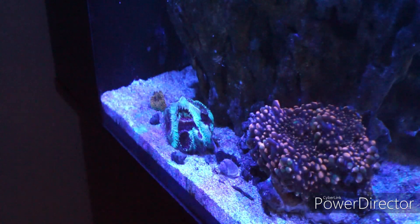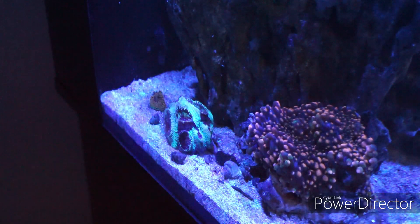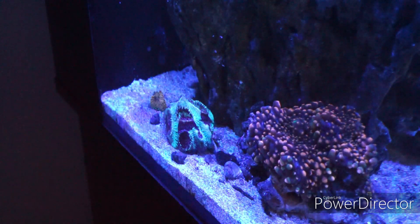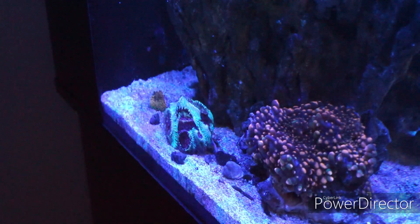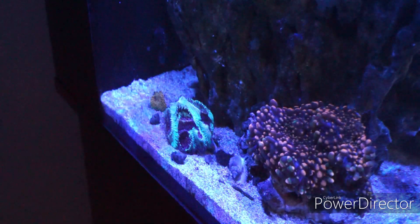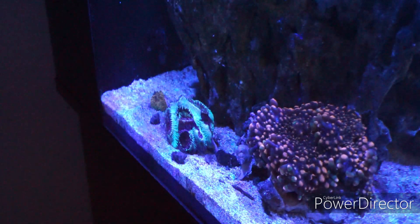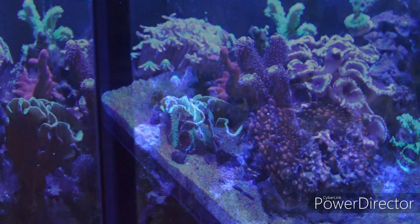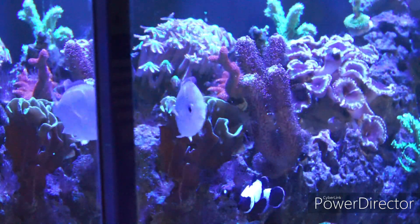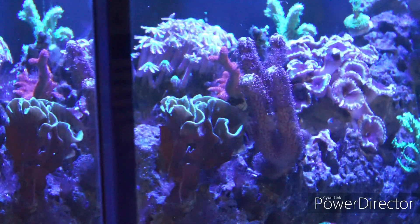And here you have the new placement of that coral that was right next to the one it was stinging. I placed it here — it's doing fine, it's happy, no problem whatsoever. And right in front you have the Ricordea Yuma on that rock where they actually separated from the mother colony, started to grow, and that's where the Lobophyllia was.